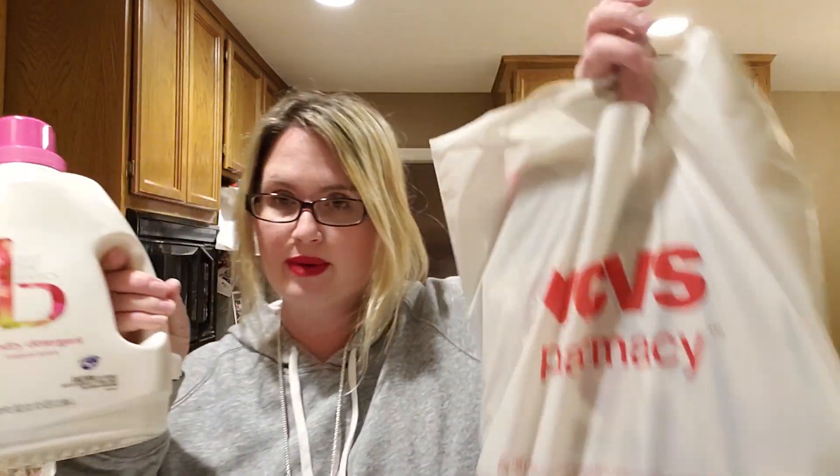I totally went to CVS because I had some coupons and I want to show you what I got. I got all of this — everything in here — this is a heavy bag. I got all of this for under $7. I'm going to show you what I did and how I got these sales. I'm so excited because this is such a good deal.